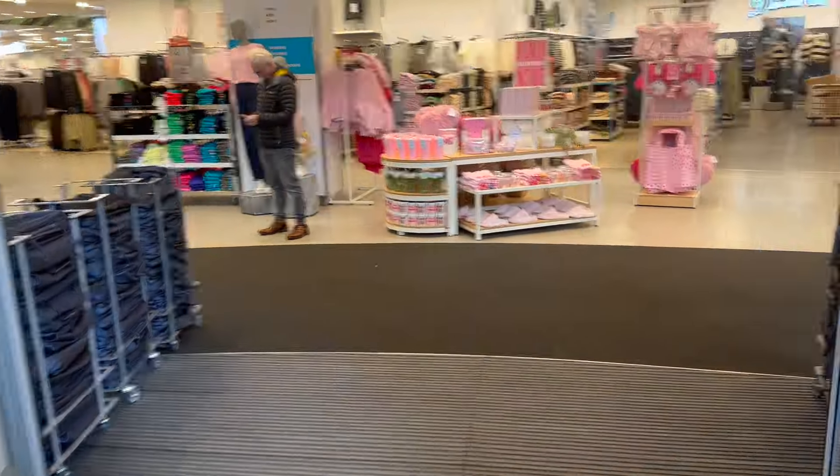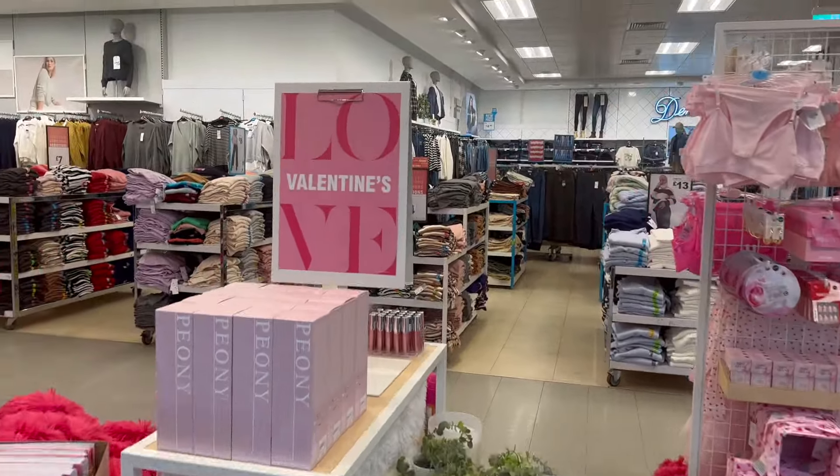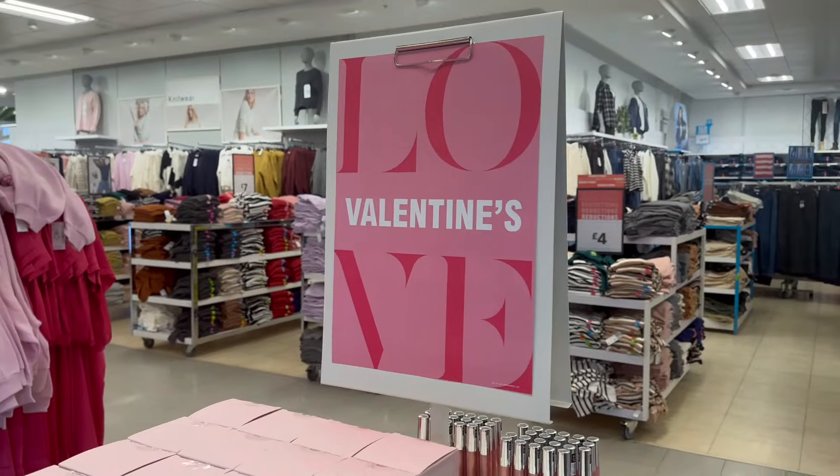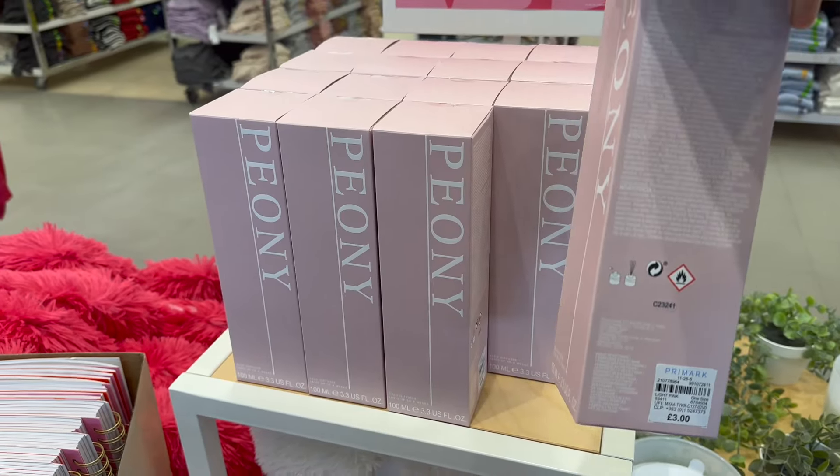Tried to go through that door thinking it was automatic and it was not. Oh good start. Love Valentine's - look what we have here! Peony diffuser which is three pounds.